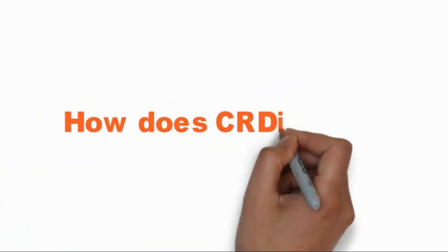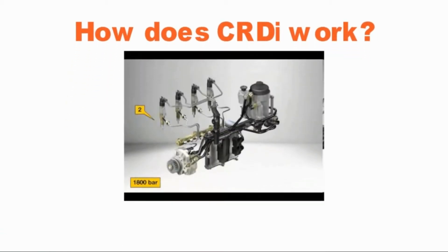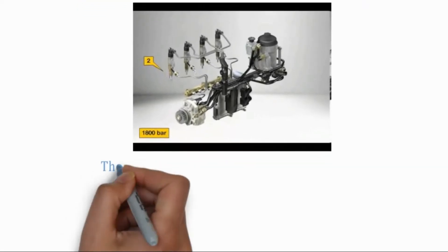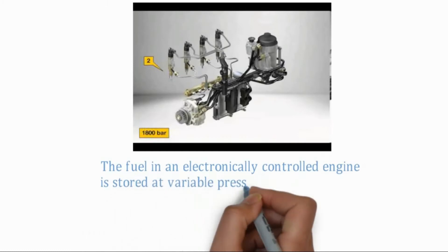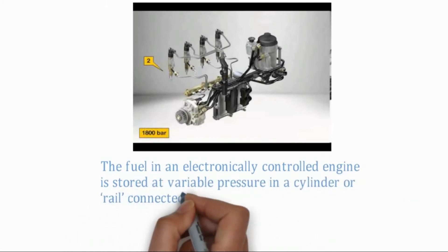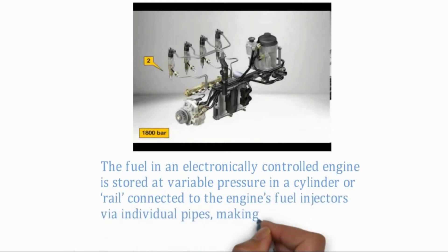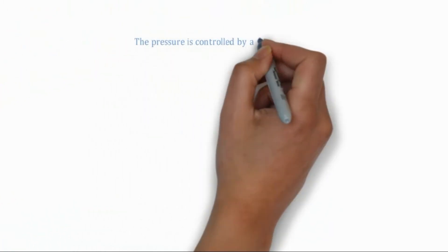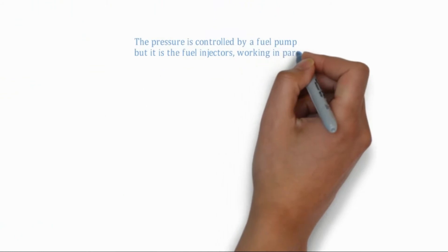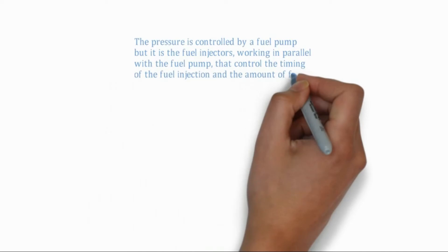How does CRDI work? The fuel in an electronically controlled engine is stored at variable pressure in a cylinder or rail connected to the engine's fuel injectors via individual pipes, making it a common rail to all the injectors. The pressure is controlled by a fuel pump, but it is the fuel injectors working in parallel with the fuel pump that control the timing of the fuel injection and the amount of fuel injected.